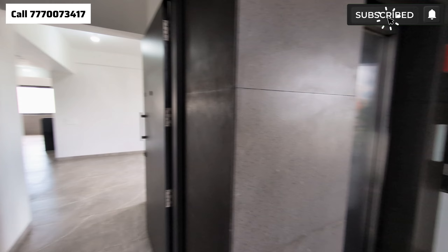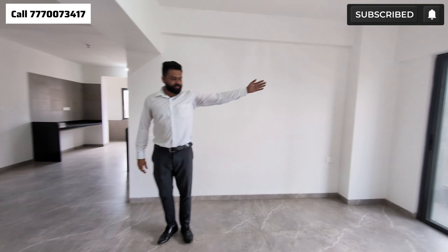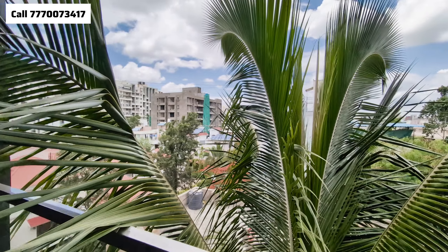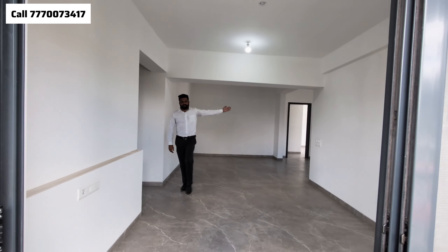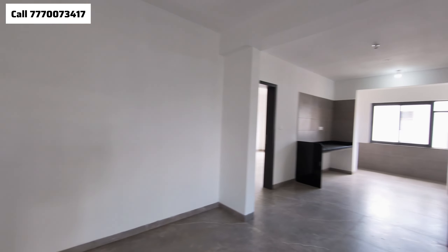All the flats here are North and East facing. Now let's look at the flat — this one is 950 square feet. The entrance lobby is 5.5 feet by 5 feet. The balcony is 3 feet by 10 feet. The living and dining area is approximately 12 feet by 10 feet.